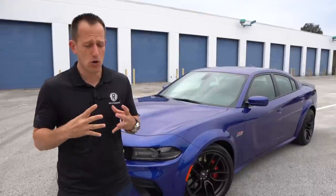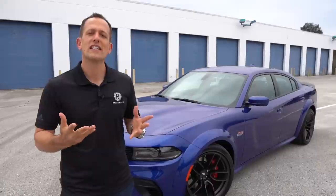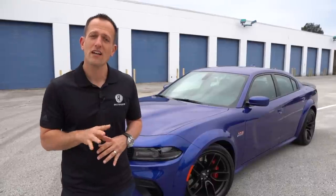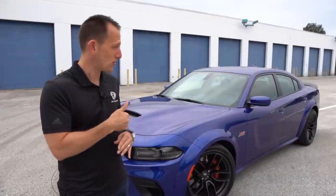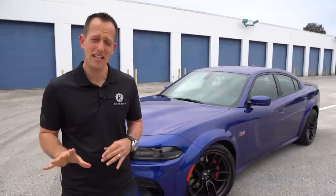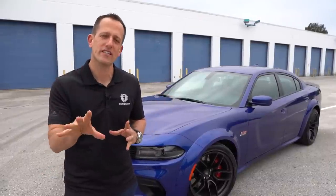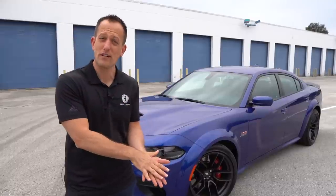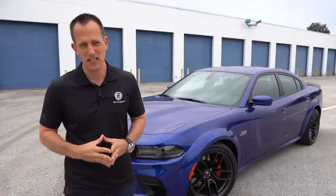There once was a time during the actual muscle car era where you would say if a car had four doors, it was two doors too many. I'm here to tell you that with this Charger, having the four doors does not take away performance one bit, does not take away that muscle car identity one bit. And what it does is it gives you not only the ability to have performance, but also have that versatility of the additional doors.